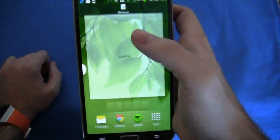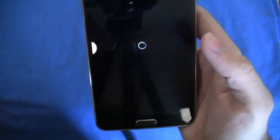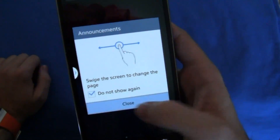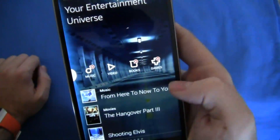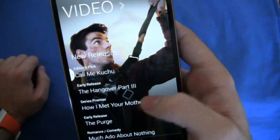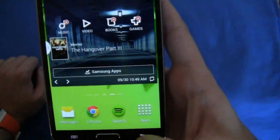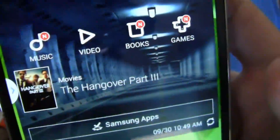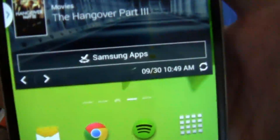We have things like the Samsung Hub, where you can shop for content and things like that. None of this is necessarily new to the Galaxy Note 3, which isn't necessarily a bad thing. They're not fixing what isn't broken, but at the same time they're optimizing everything to work the way it should. Here in the Samsung Hub, you can see things like music, video, books, and games — movies right here, like Hangover Part 3 — and you can see things like Samsung Apps.